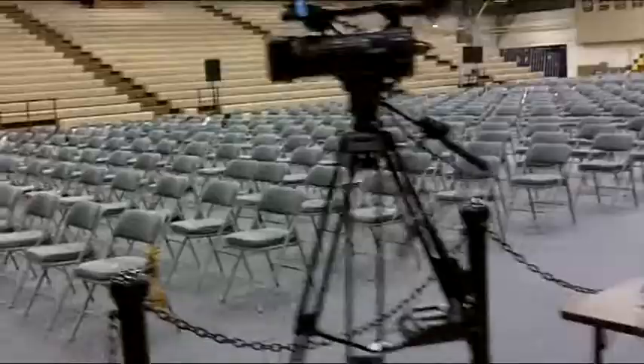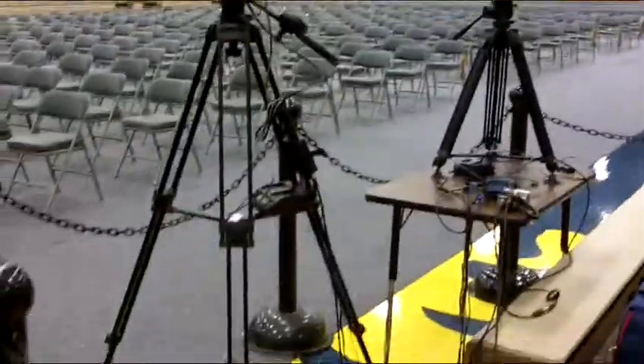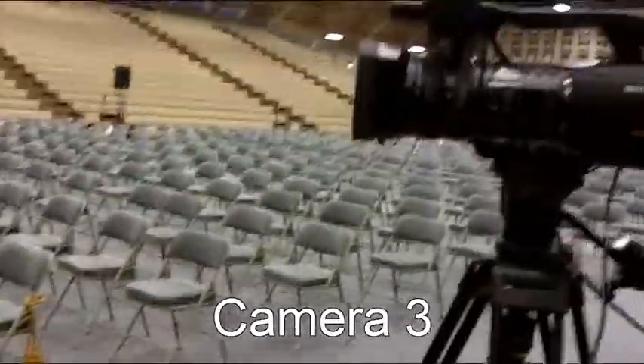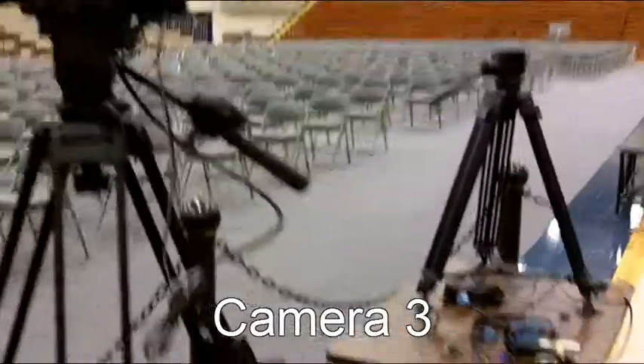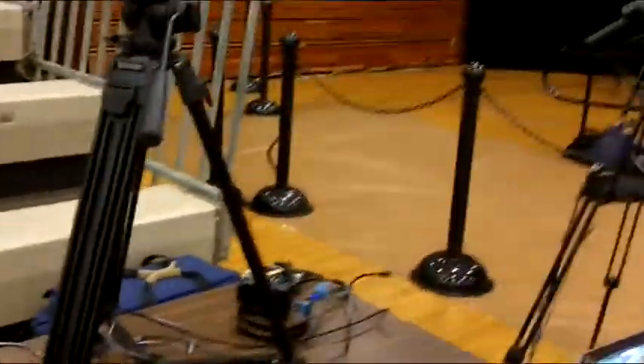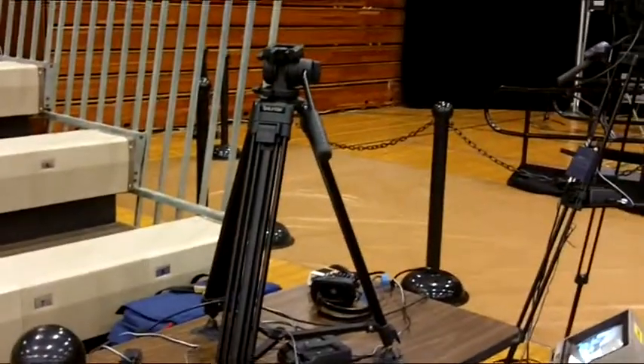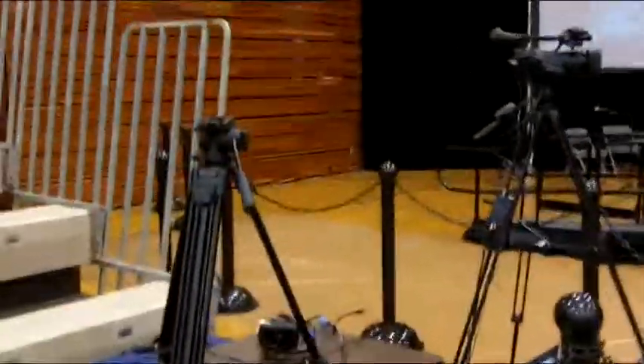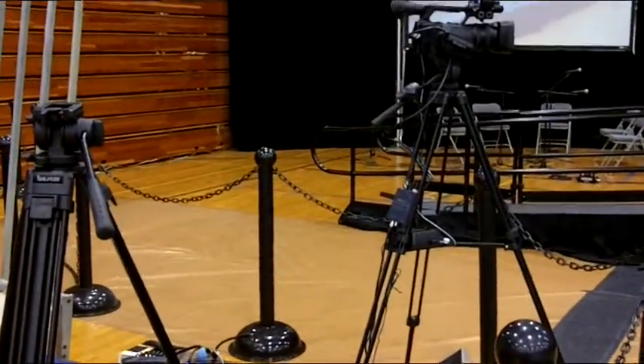I'm going to show you the setup for the cameras. This is camera three right here. Camera three usually gets a shot of the graduates — it's usually pointed back toward the seats. Also, tomorrow we're going to be webcasting, doing a live stream for folks that can't make it to Commerce to see it. We're going to be streaming on Ustream. That's kind of a new thing — I think this is the second time we've done it. There's actually a separate camera for that.